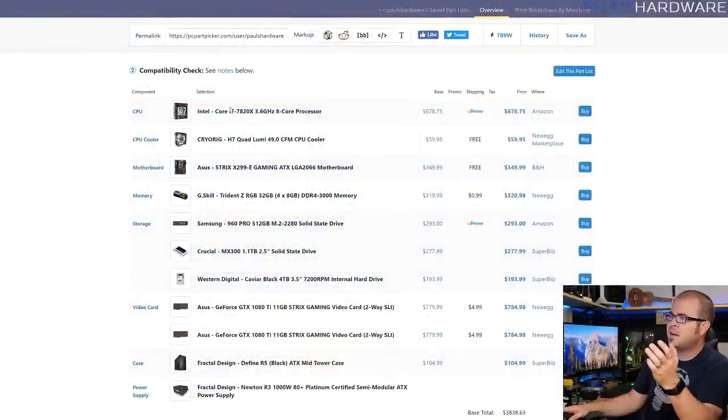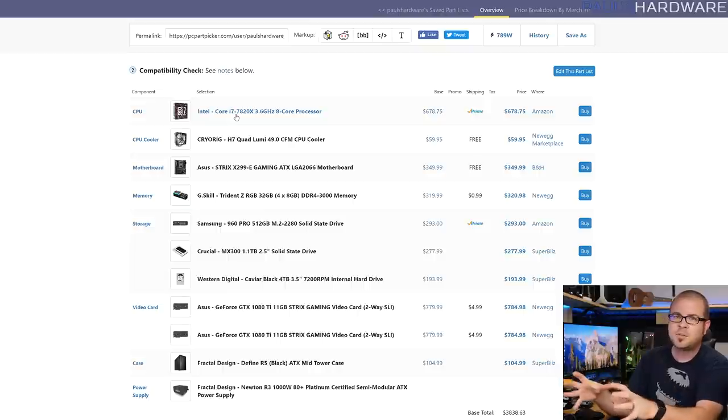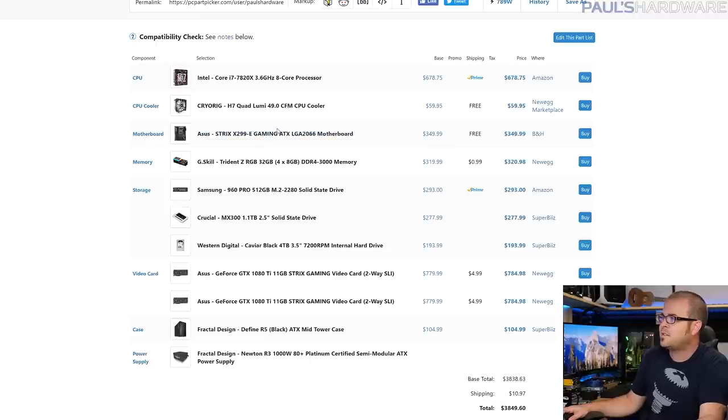Beyond the reused parts, the processor is still up in the air. Right now I have the 8-core Core i9-7820X in there, but I want to test the 7740K and also the 7800 to see whether a 4-core, 6-core, or 8-core processor does better for gaming — since I want to focus this build on gaming. It's going to sit in the background and be used mostly for gaming, so I may not need an 8-core or 10-core processor. I'll do that comparison in a separate video.